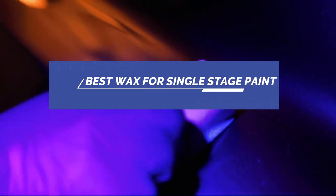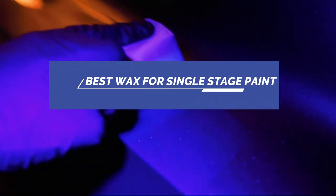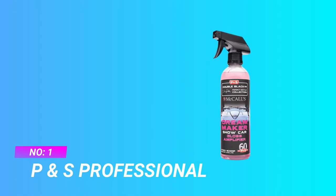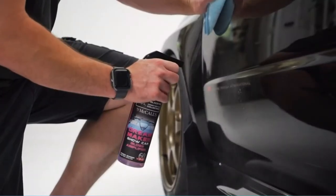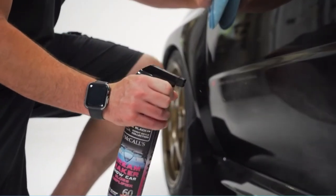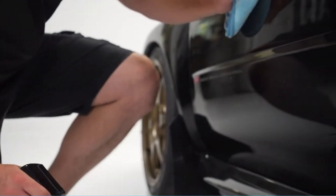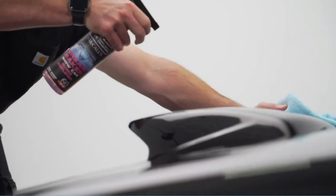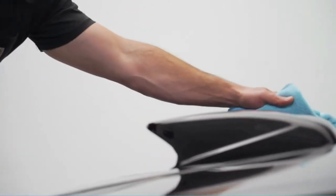Number 1: P&S Professional Wax for Single Stage Paint. Developed for the McCall detailing team during Monterey Car Week, this is the latest in gloss technology. Dream Maker is an exterior show spray that amplifies the gloss of single stage and clear coated paint.